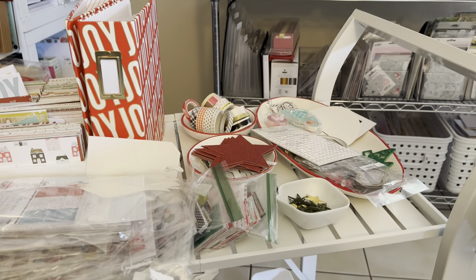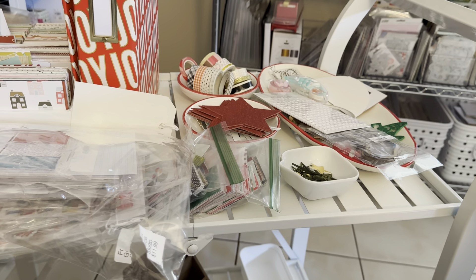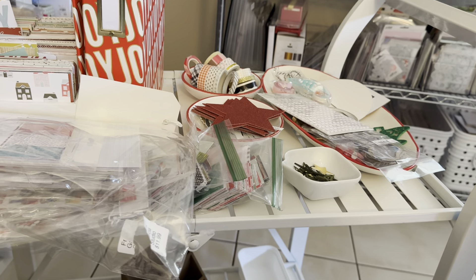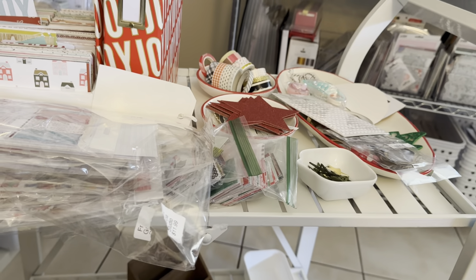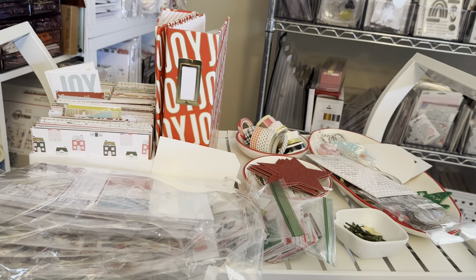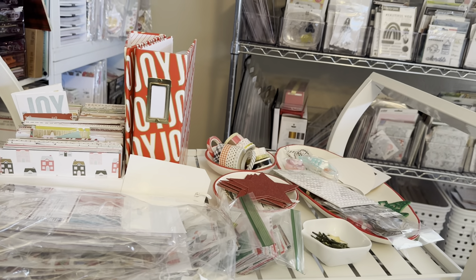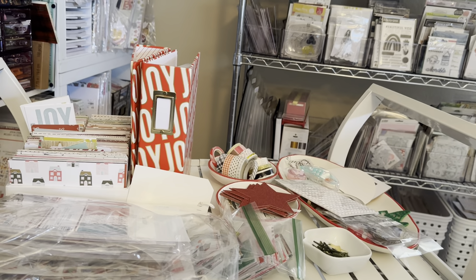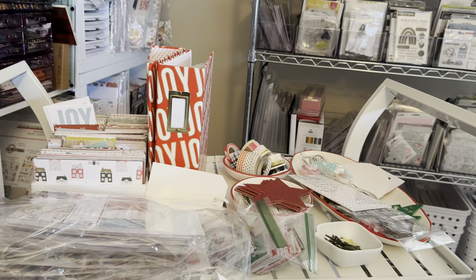Don't forget to pull out your page protectors ahead of time. Also work on your reason why — you can start on that now. You could even print it. I do mine on vellum every year because I love the way it looks. So I could start that now.